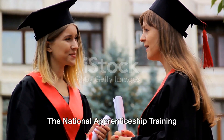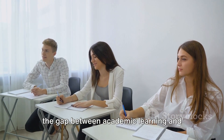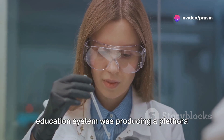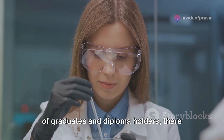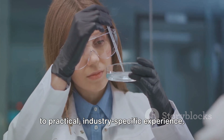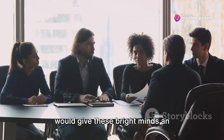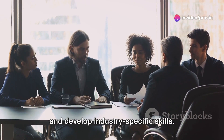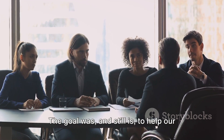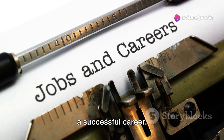The National Apprenticeship Training Scheme was born out of the need to bridge the gap between academic learning and industry requirements. The Government recognized that while our education system was producing a plethora of graduates and diploma holders, there was a significant disconnect when it came to practical, industry-specific experience. So they devised NATS — a program that would give these bright minds an opportunity to gain practical experience and develop industry-specific skills.